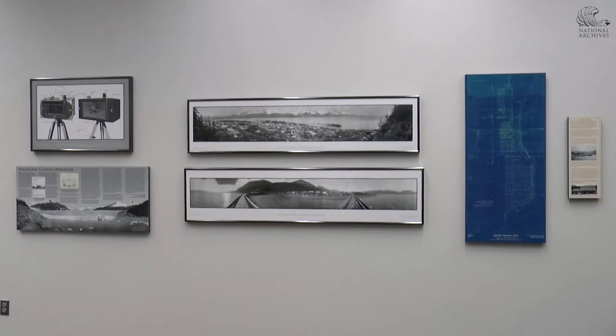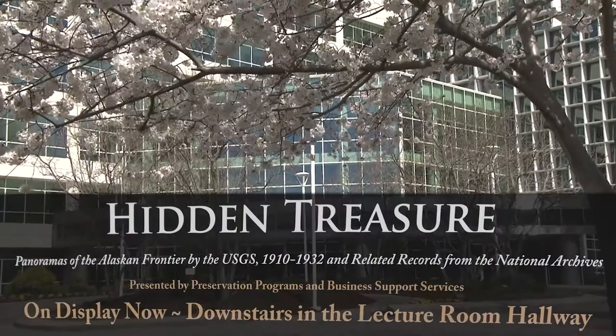Hidden Treasure is located at the National Archives at College Park, Maryland and is open to the public.